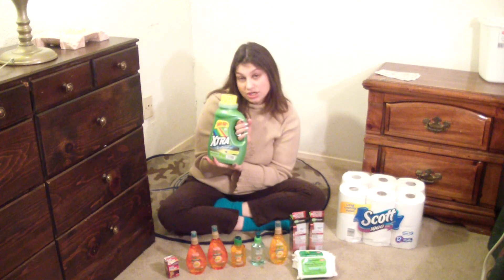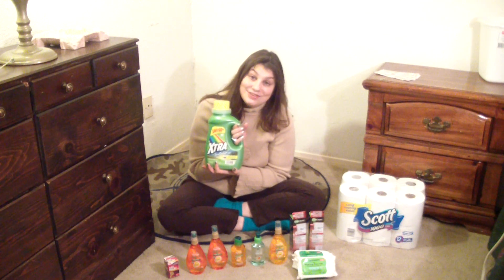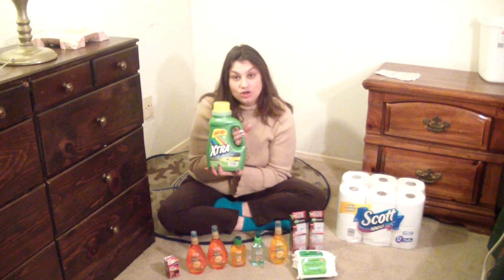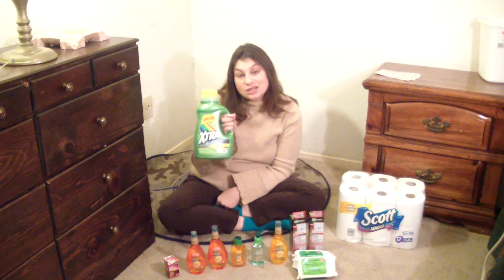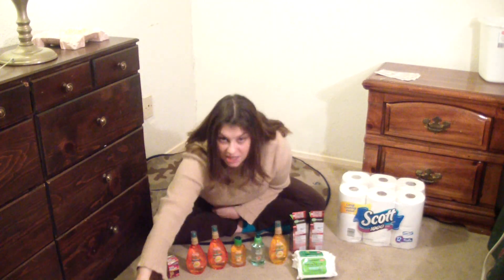Extra laundry detergent — you might not know this, but that big red machine inside of CVS will actually spit out coupons if you scan your card. So go scan your card and you'll get a dollar off of Extra laundry detergent — a CVS coupon spit out at ya! Use that coupon to buy this for $1.49!